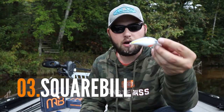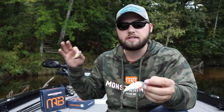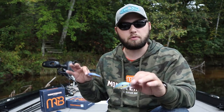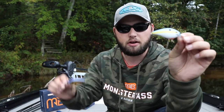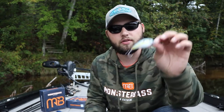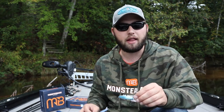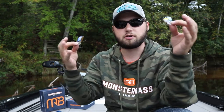The next bait I like is a squarebill crankbait — I love pounding it off rock. These bass are going to be sitting shallow, and if you can find some good riprap or a spot of rock to rip something through, that's going to resemble a shad or bait fish perfectly. This is a bluegill style color which works really well, and this is your traditional sexy shad color. If I'm fishing more stained water I'll go to a red style squarebill or a chartreuse and black — that works really good in stained water.